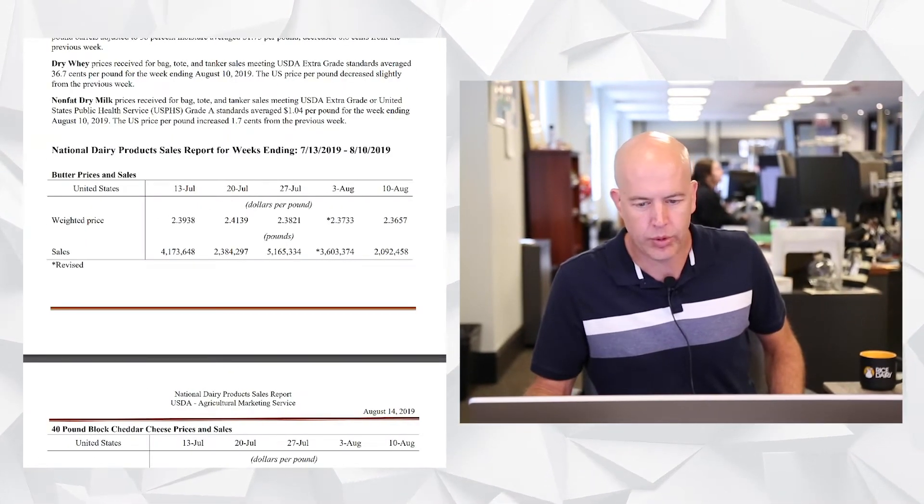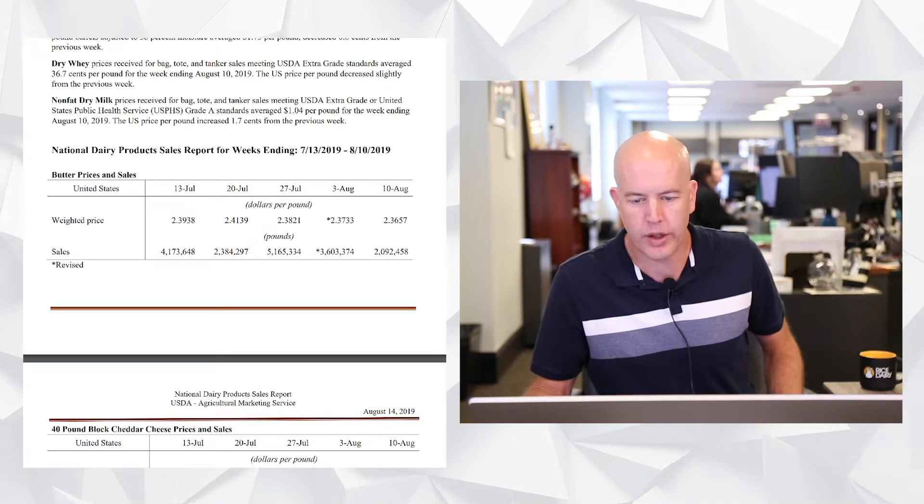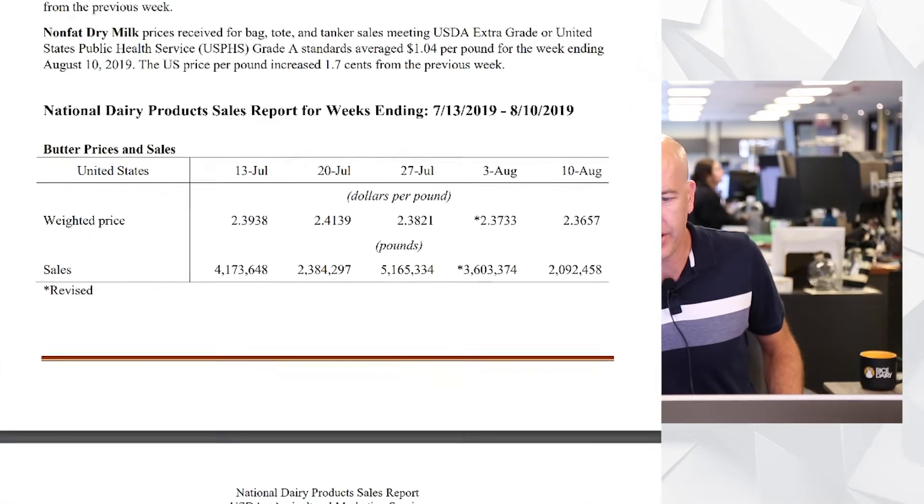Hello and welcome to Basis Loaded. I'm Joe Schmidt, joined as always by Paige Driscoll. Join us while we dive into this week's NDPSR — there are a few surprises and we'll get to those. But first, we'll start off with butter.